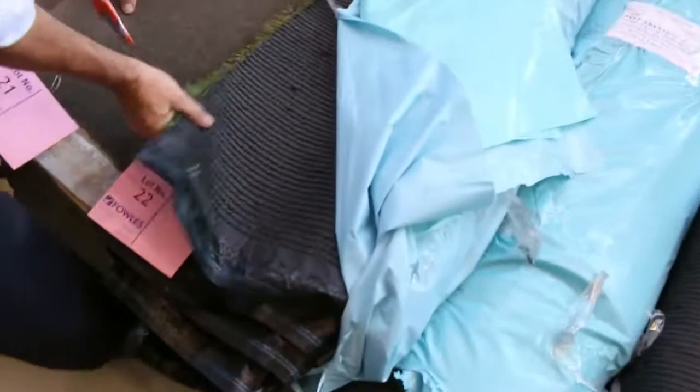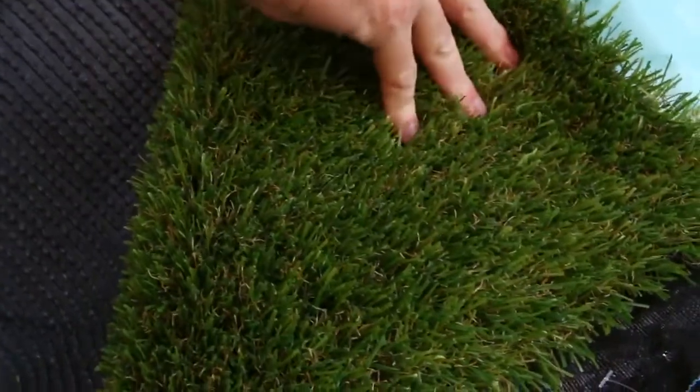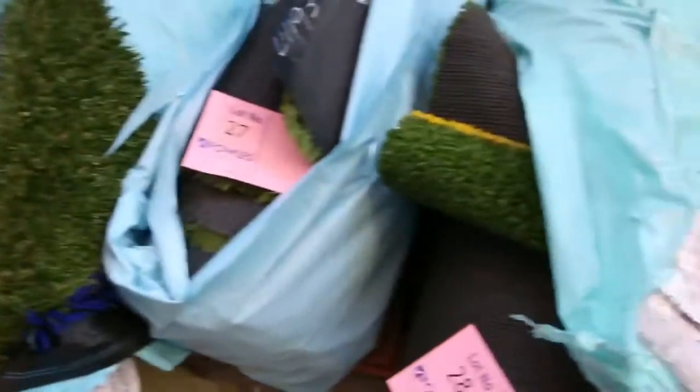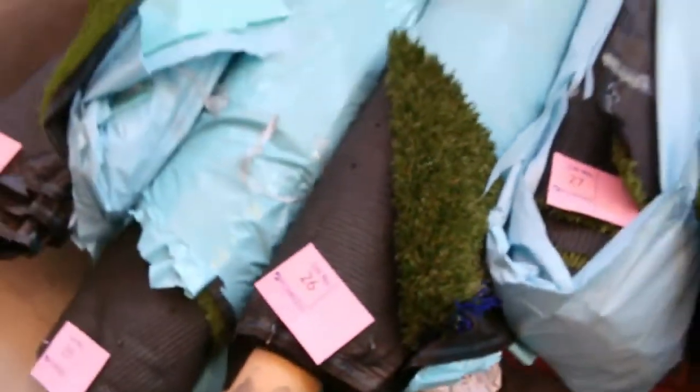We've got some nice grass here — this is the artificial turf. That generally sells for around about $50 a metre off the shelf. At auction, around about $10 a square metre is where we'll start from. So the grass is by the square metre, as opposed to the carpet being by the lineal metre. We've got quite a few smaller rolls there in the grass with some bigger rolls to come along.